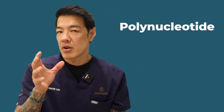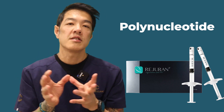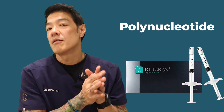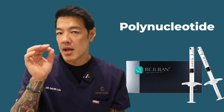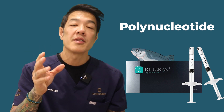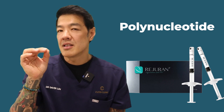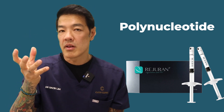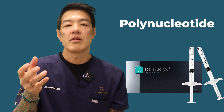There's also a new injectable called polynucleotide — trade name Rejuran — relatively new in Australia but well established in Asia for the past three to five years. It's essentially DNA derived from salmon gonads, invented in Korea. It's placed in the very superficial layers of skin where it acts as a scaffolding on which cells like fibroblasts can proliferate and build collagen.